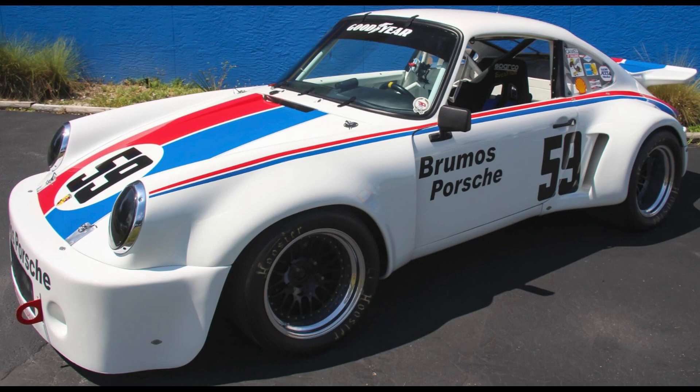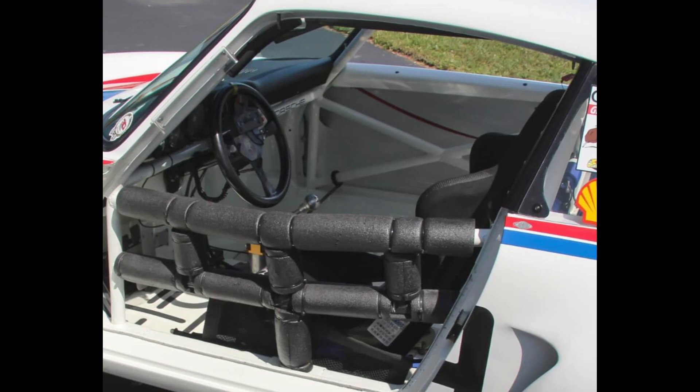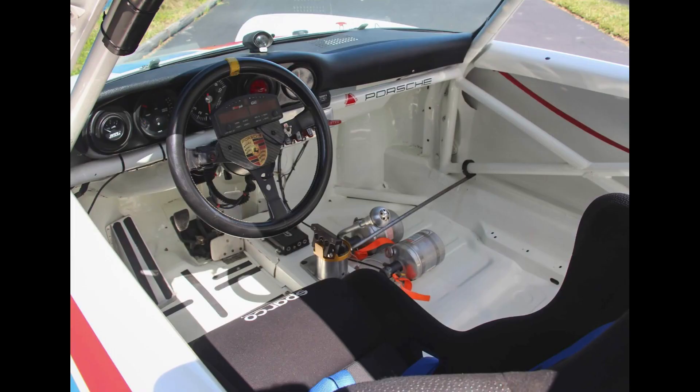A Grand Prix White 1974 911 Carrera RSR Brumos Tribute sold for $97,000. At 1,900 pounds and 300-plus horsepower, it runs. This was likely a fair sale.